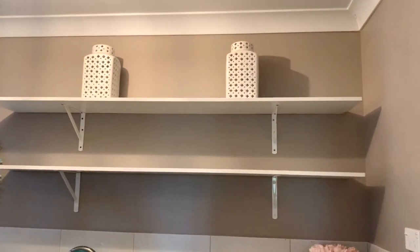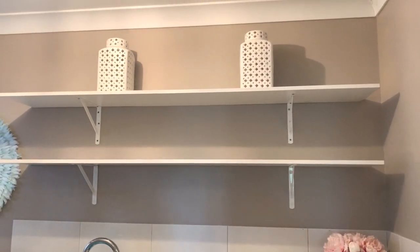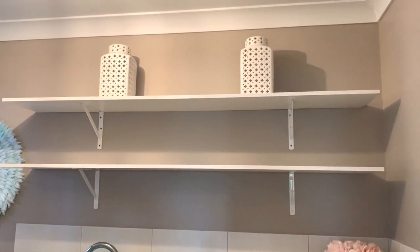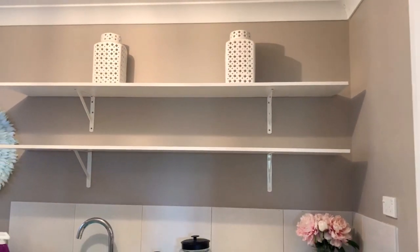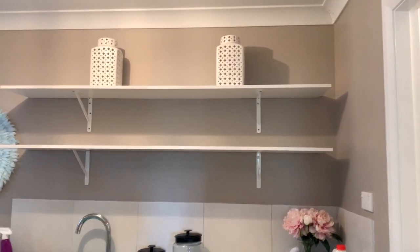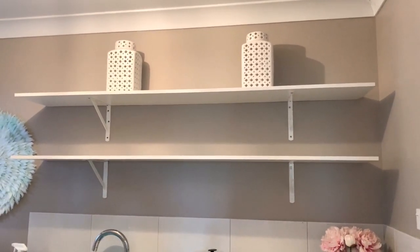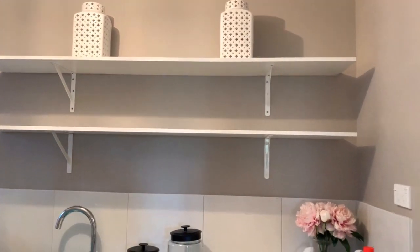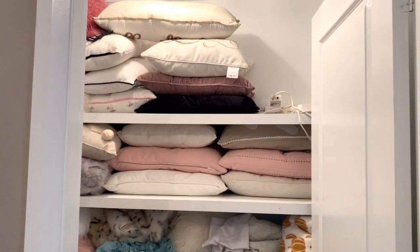When we first moved into the house, the whole house was white. My hubby came in and painted it in this beautiful colour called Puppy by Dulux. I really love this colour — I love how it goes with the white tiles. He then placed up two shelves which I absolutely love as well. Just off the laundry is my walk-in linen cupboard.